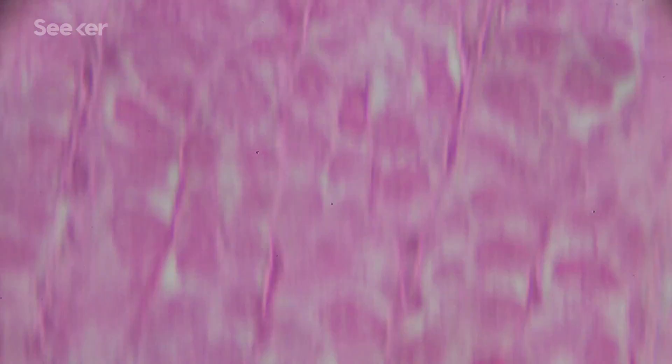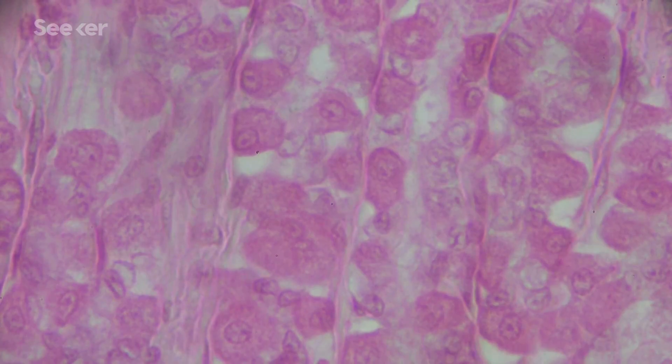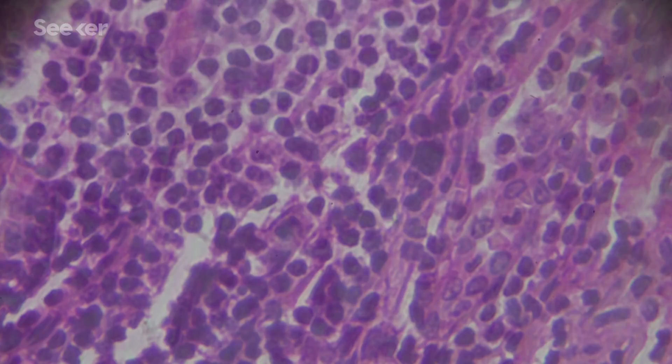A few months ago, researchers were looking at a patient's bile duct for signs of cancer when they saw something in the interstitium that didn't match up with any known human anatomy. The way we typically study human tissues in a lab is to take an extremely thin slice and look at it on a slide under a microscope, maybe dyeing it different colors to enable us to see certain structures. But doing this removes all the fluid from the tissue sample, and this means we've been missing something big.